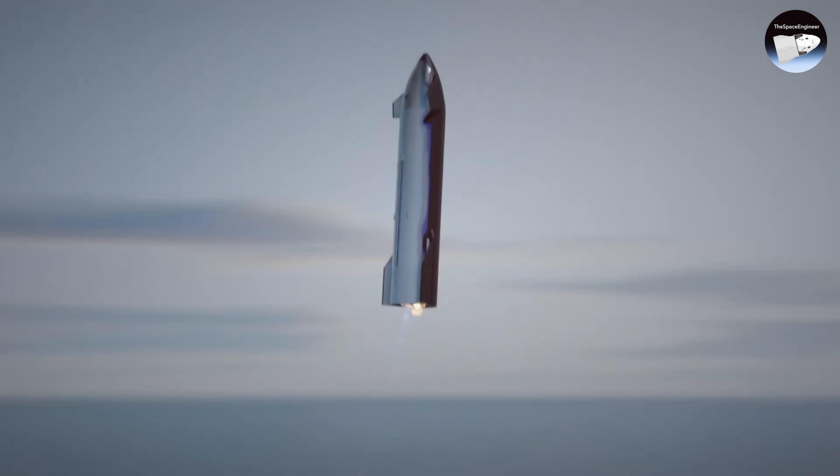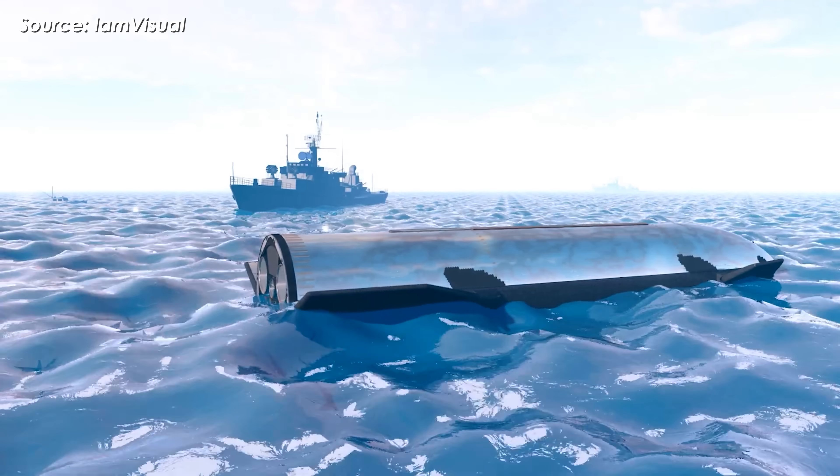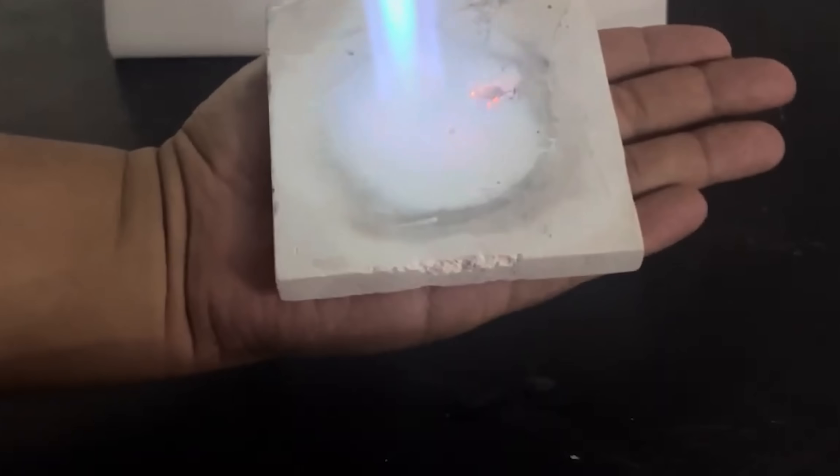In short, even if SpaceX has to clean off oxidation after every flight, Starship's reusability goal remains achievable. And if ceramic tiles continue to perform reliably without catastrophic failures, their lighter weight might still give them the edge.